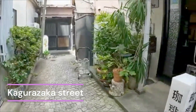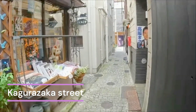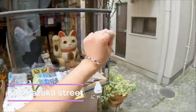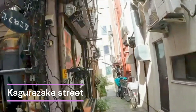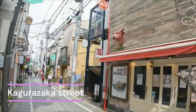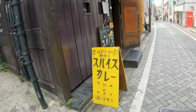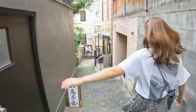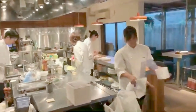Kagurazaka is a delightful blend of old-world charm and modern vibrancy. This picturesque district is known for its cobblestone streets, traditional architecture, and a unique atmosphere that transports you to a different era. One of the highlights of Kagurazaka is its exceptional food scene — a haven for foodies, with restaurants ranging from traditional Japanese eateries serving kaiseki cuisine to chic cafes offering French-inspired pastries.